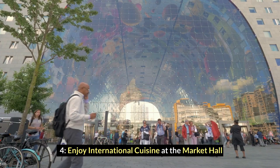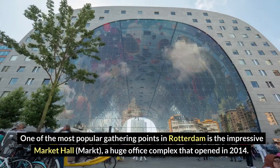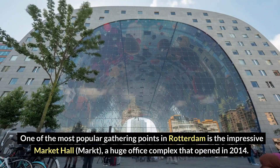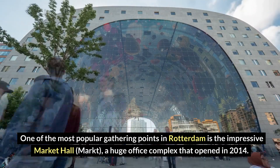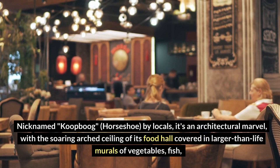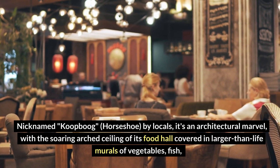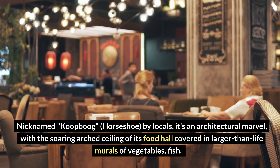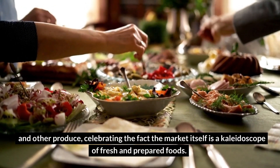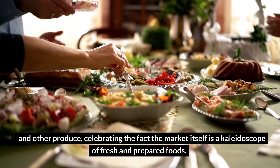Number 4: Enjoy international cuisine at the Market Hall. One of the most popular gathering points in Rotterdam is the impressive Market Hall, a huge complex that opened in 2014. Nicknamed Koopboog or Shoe by locals, it's an architectural marvel with the soaring arched ceiling of its food hall covered in larger-than-life murals of vegetables, fish, and other produce, celebrating the market itself as a kaleidoscope of fresh and prepared foods.